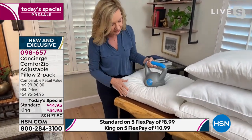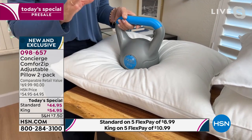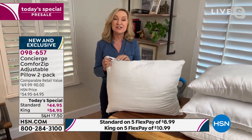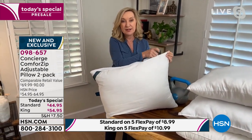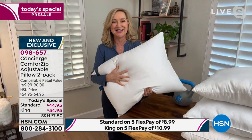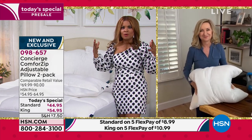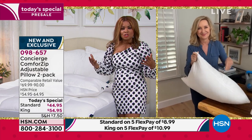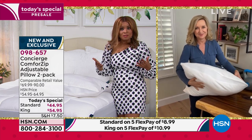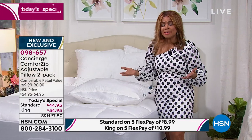With one zip you can change your pillow position even in the middle of the night. One zipper open gives a subtle difference perfect for back or stomach sleepers; both open gives you full soft support. Because it's a two-pack, maybe you and your partner sleep differently — each of you can customize your own support. We've never done anything like this, and I can't wait for you to get it home and try it.